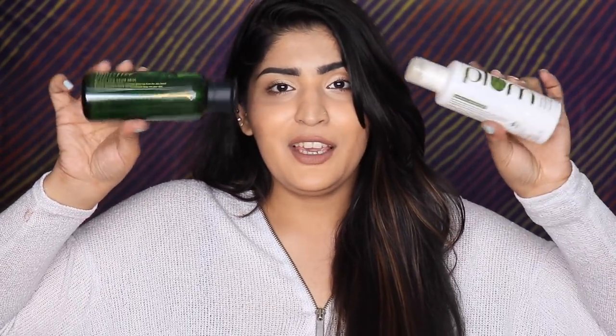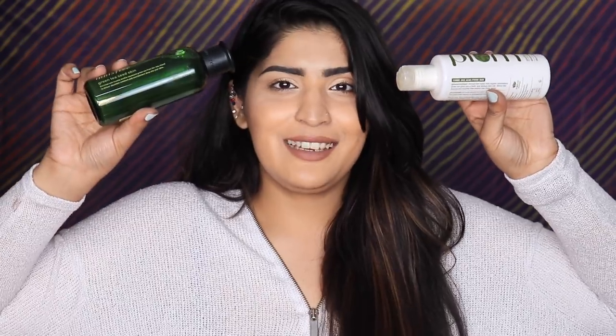Next are toners — I have a really big love relationship with toners ever since I visited Korea. I have the Innisfree Green Tea Seed Skin, which hydrates your skin while making pores look smaller and giving you beautiful glowing skin. A perfect dupe is the Plum Green Tea Toner, which is alcohol-free and safe for all skin types. It gives your skin a nice glow, balances it out, and hydrates as well. Check whichever suits your budget.